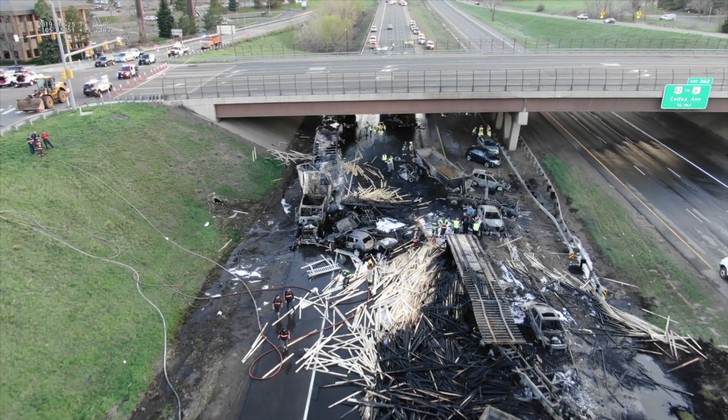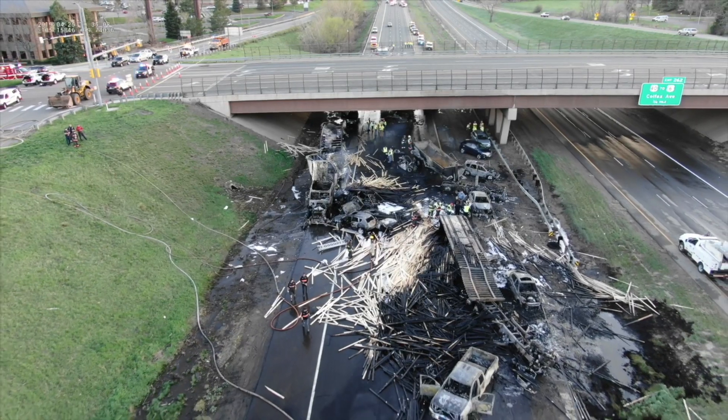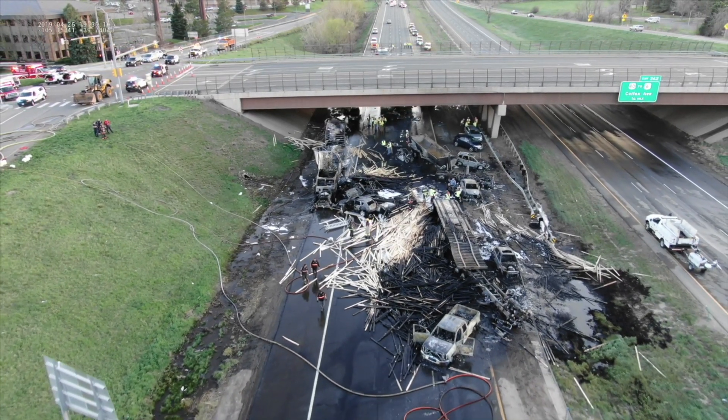The drone can be up in the air in a matter of minutes and provide real-time video and data back to the incident commander. And the fact that it's real-time, it's maneuverable — so we can change angles, change directions, change altitude.